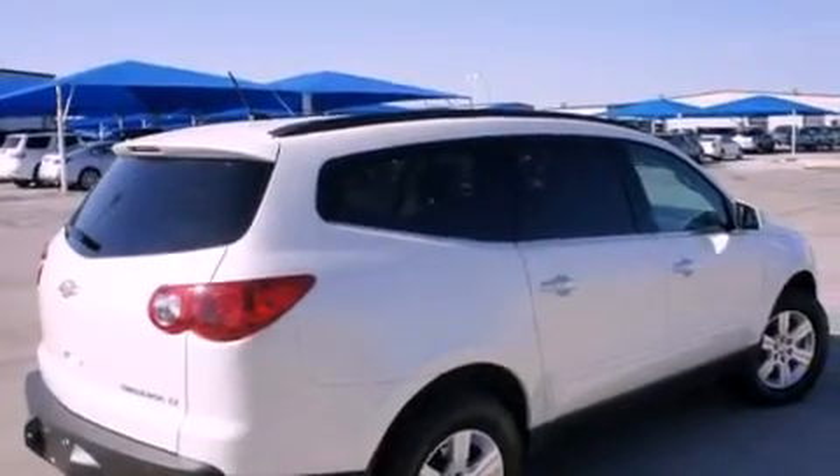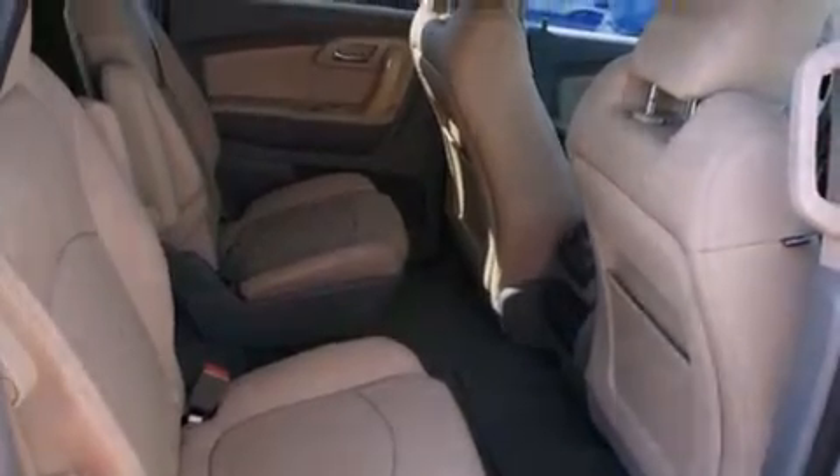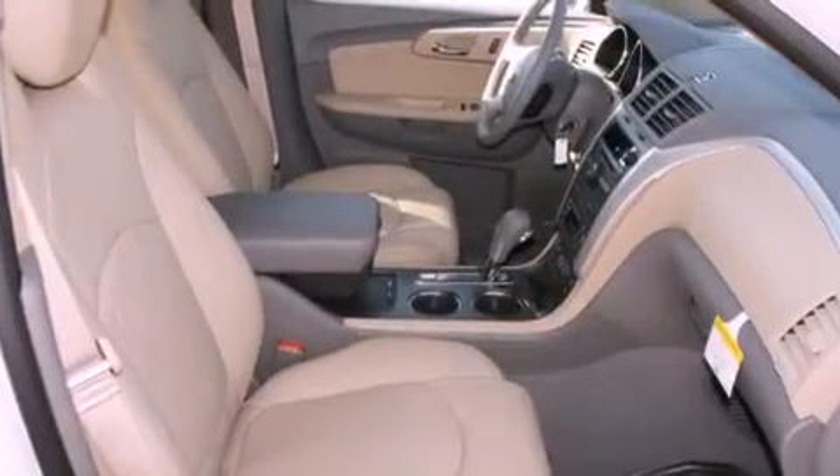Its top features include a power sunroof, air vents for rear-seated passengers, a home link feature, a digital information center, alloy wheels, a security system, tinted glass, a traction control system, fold-down rear seats, and cruise control.